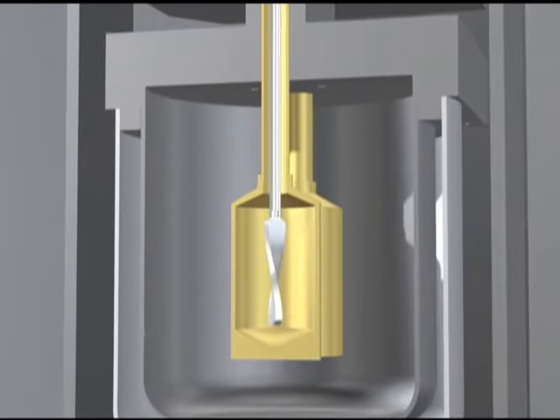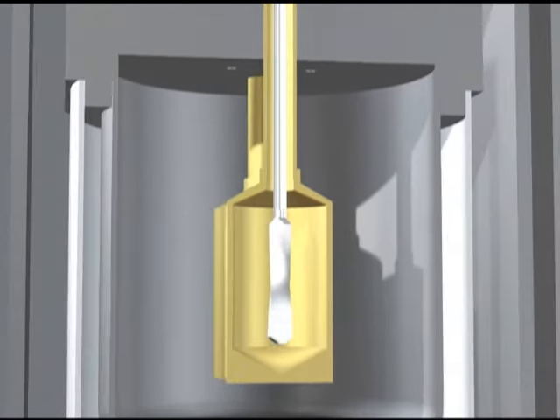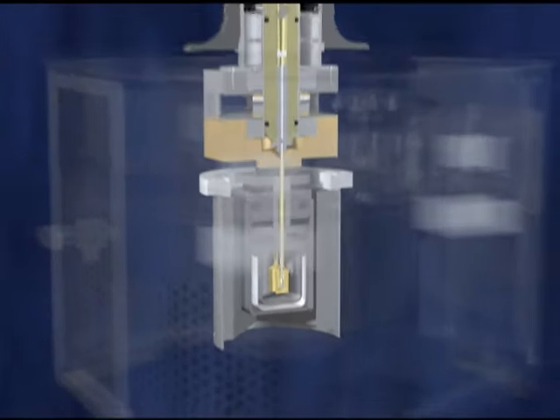Efficient stirring is assured by our unique paddle-end syringe and conical-shaped cells. The result is a compact, dedicated ITC with unmatched performance.